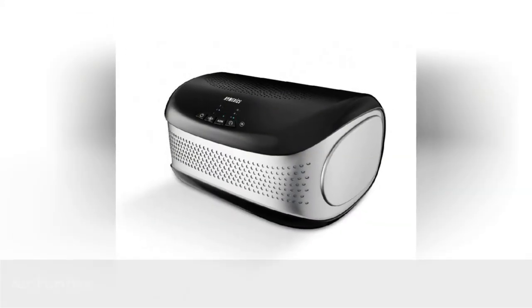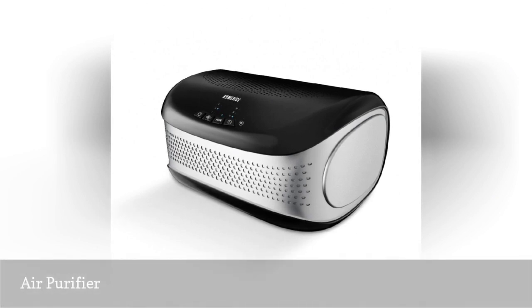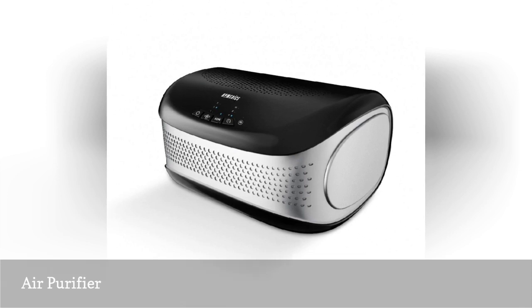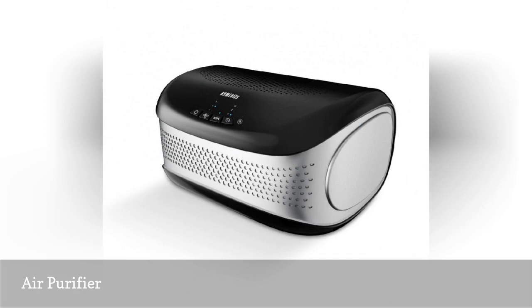When you're sharing a small dorm room with other people, you want to make sure you're not sharing germs. This air purifier captures up to 99% of airborne contaminants as small as 2 microns, giving you cleaner, fresher air.